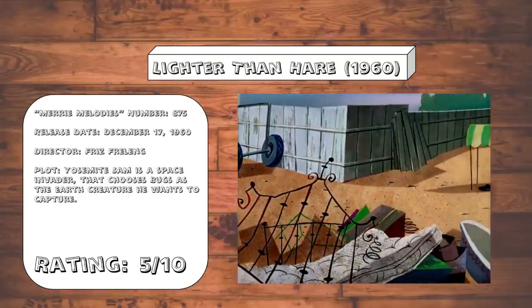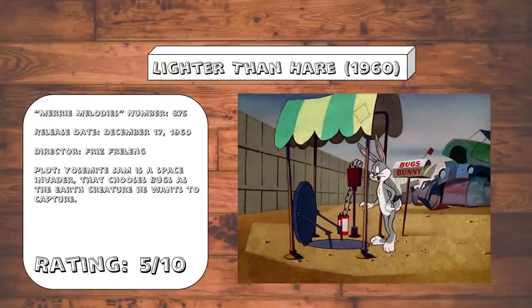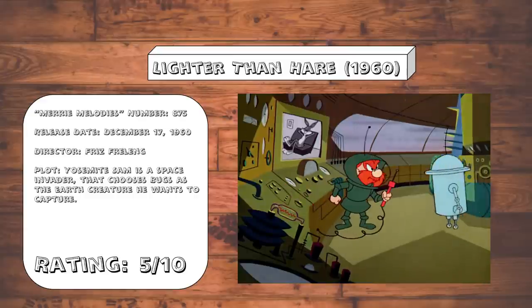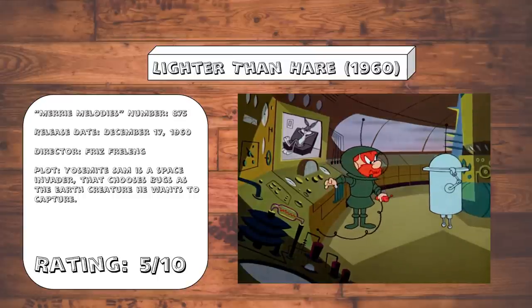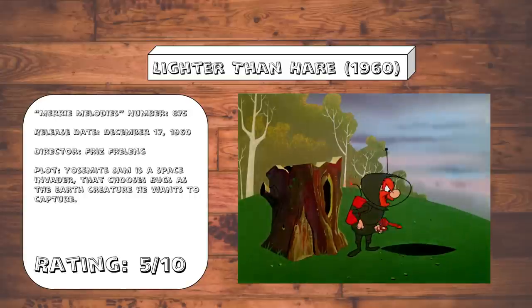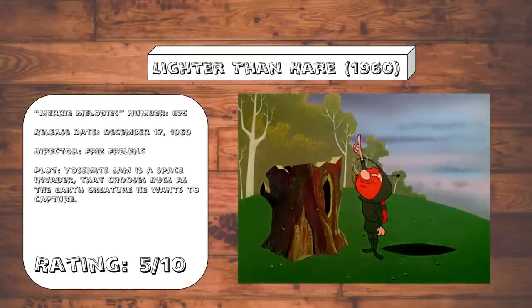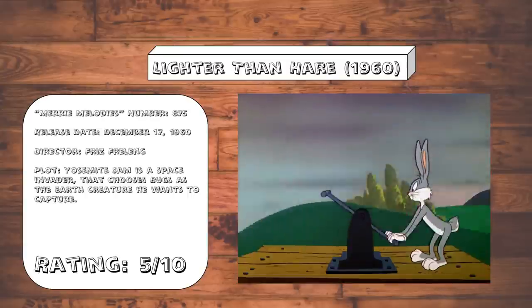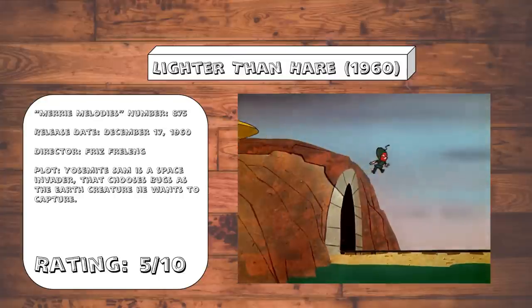Lighter than Hare. I have just one little question: why was the visitor from outer space played by Yosemite Sam instead of, just throwing this off the top of my head, Marvin the Martian? That one detail is just so distracting that you don't even believe that this is real. This feels more like a post-Golden Era Looney Tunes cartoon made by someone trying to emulate the old school Looney Tunes style. But no, this was made by Friz Freleng. The concept of this one is just completely broken and the slapstick is not really that great either.